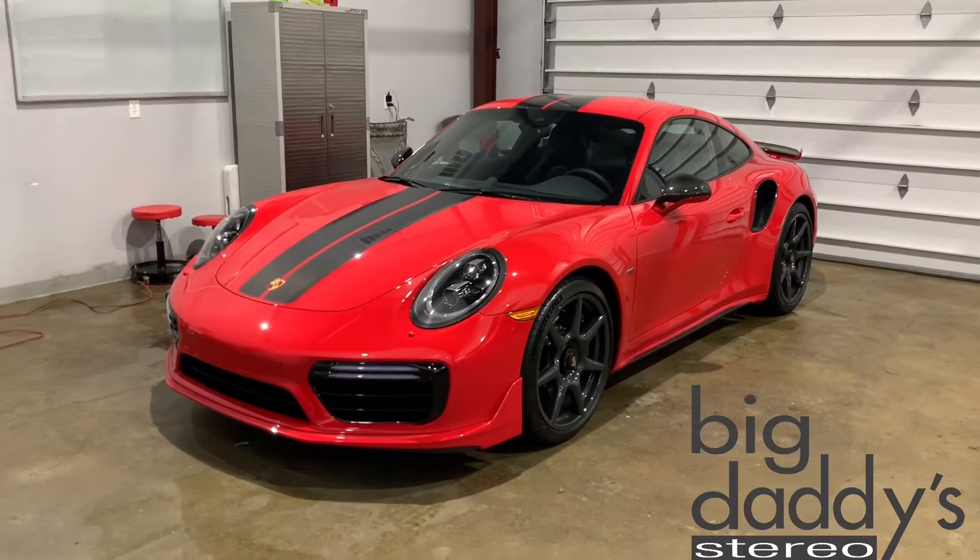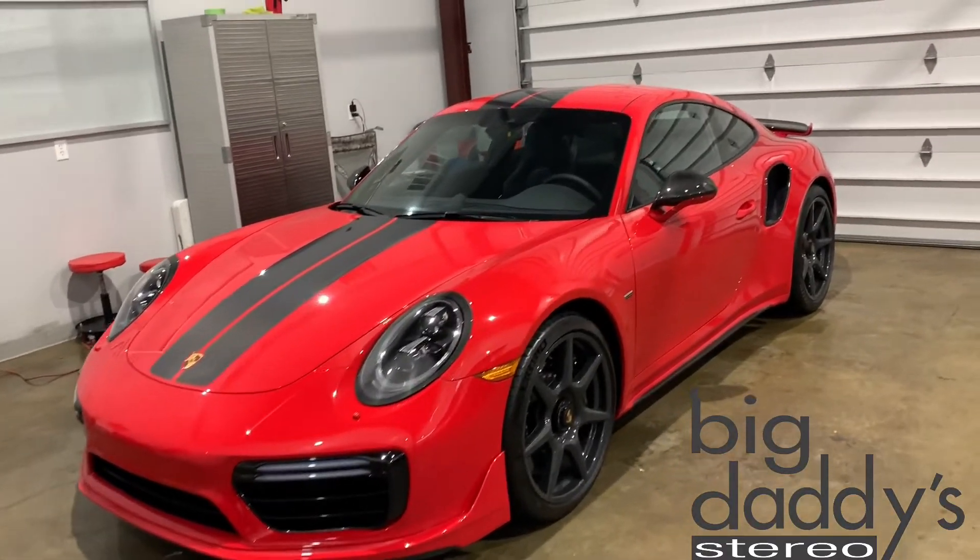Hey everybody, this is Josh from Big Daddy's Stereo. We're inside the tint shop today. Not sure if you were aware that we do tint not only on vehicles but homes and businesses as well. Check out what we're doing today.